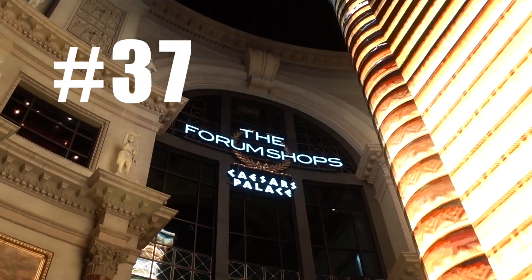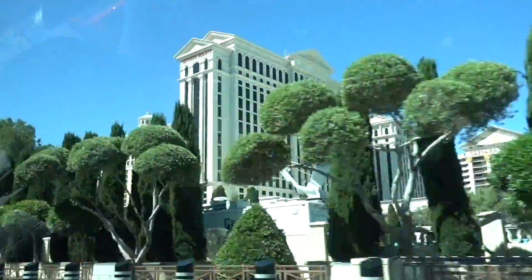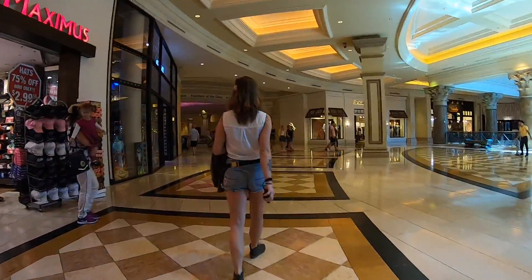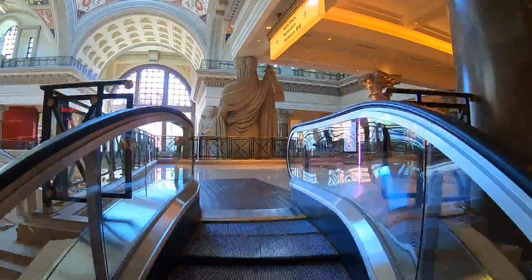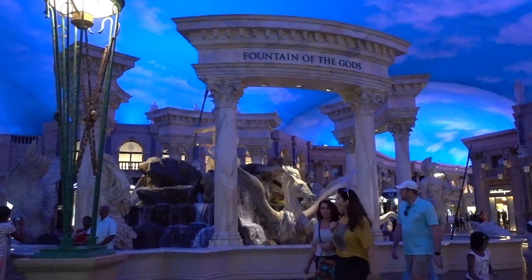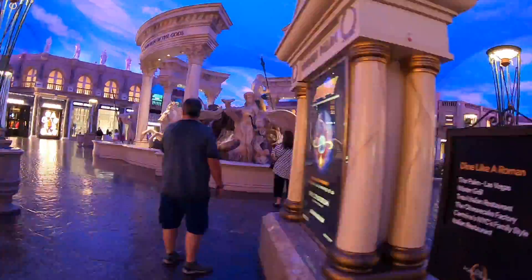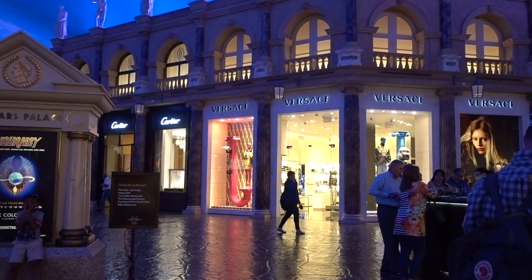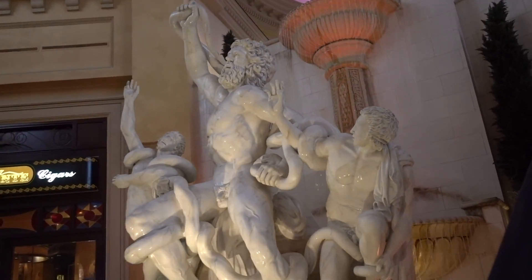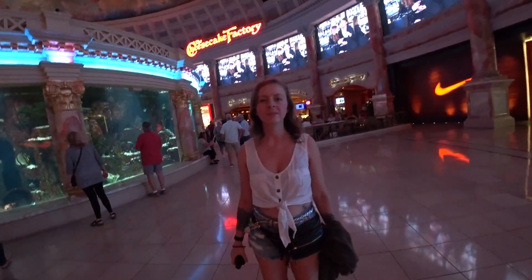The Forum Shops at Caesars is worth a visit. Caesars is gigantic, so if you're walking between hotels you might as well walk through. They have sculptures, elaborate displays, something called the Atlantis Fountain Show, performers, murals, and high-end shops to window shop in. It's also a place where you'll sometimes see celebrities hanging out — in fact, I may have just had a celebrity sighting right now: it's Tangerine Girl from Tangerine Travels!